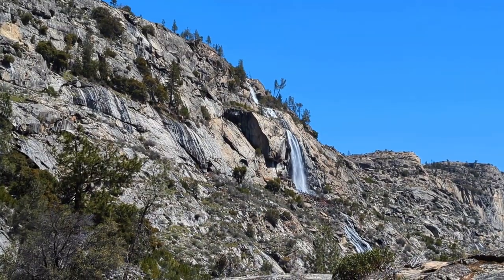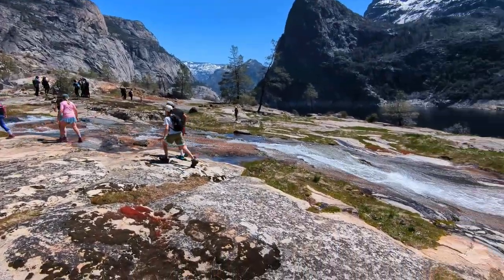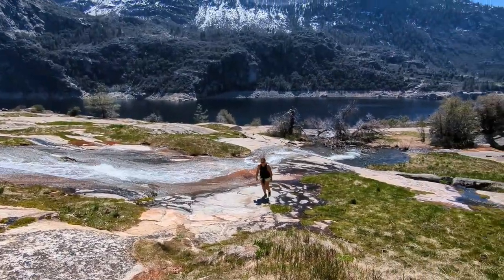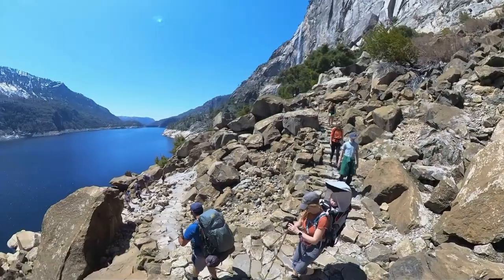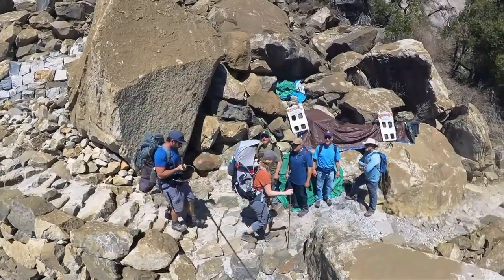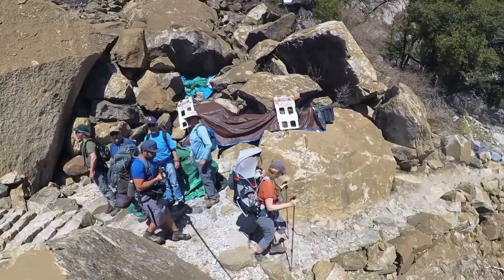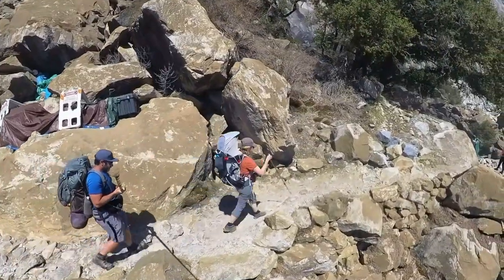Wapama Falls Trail is rated as a moderately challenging trail. It's an out-and-back that's roughly 4.7 miles with a thousand feet of elevation change. Be prepared to get wet if you decide to cross the multiple bridges at the falls — although on a hot day that does feel refreshing. Arrive early to get parking, especially in the summer. Although it was busy when we made the trek, this is one of Yosemite's least visited waterfalls and the most underrated.